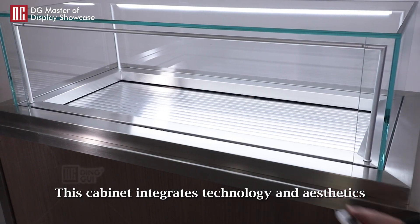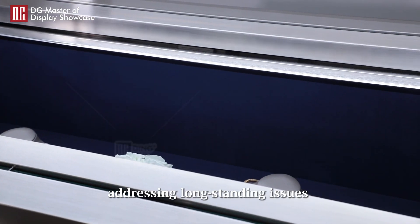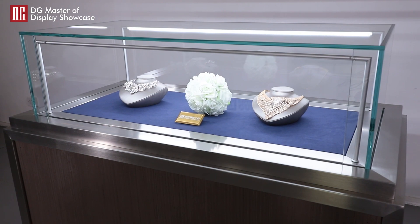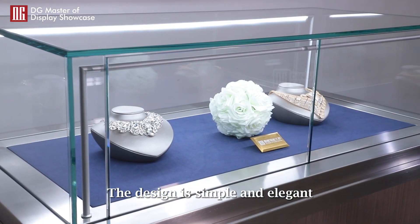This cabinet integrates technology and aesthetics, addressing long-standing issues of theft prevention and storage. The design is simple and elegant.